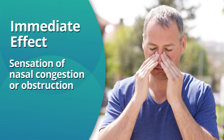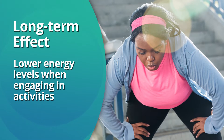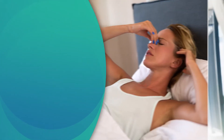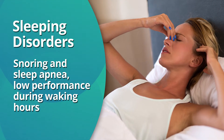The immediate effect is the sensation of nasal congestion or obstruction. Long-term effects include lower energy levels when engaging in activities that require exertion, such as sports or an active lifestyle. Nasal obstruction can also lead to sleeping disorders, snoring, and sleep apnea, which can lower performance during waking hours.